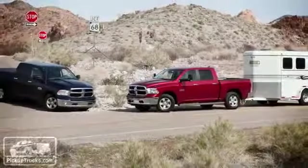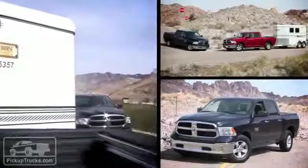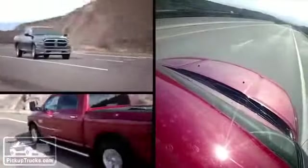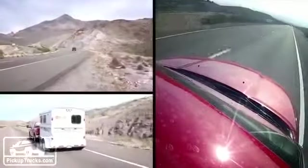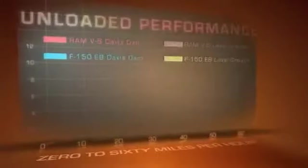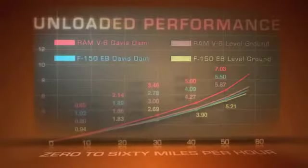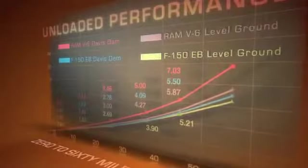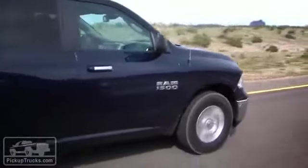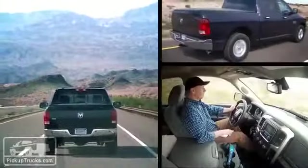We also tested both the 3.21-geared blue Ram and 3.55-geared red Ram at Davis Dam and on level ground to compare their numbers with each other, as well as the Ford EcoBoost story we did previously. The results were quite interesting. In both testing situations — empty trucks on the Davis Dam grade and on level ground — the two Ram pickup trucks were within hundredths of a second of each other, making us think that the new ZF 8-speed transmissions are working very hard to transfer every ounce of engine power, no matter what the rear end gear.